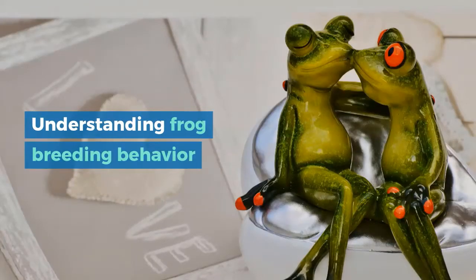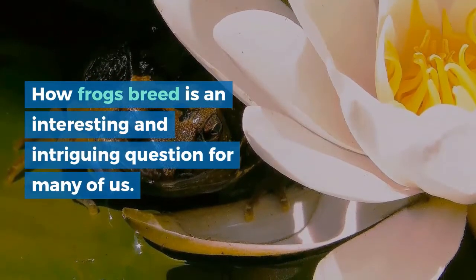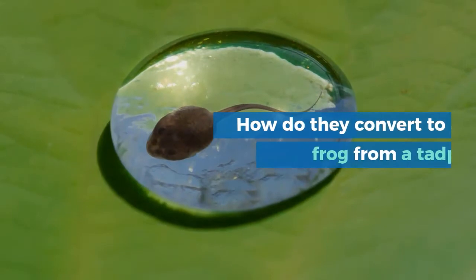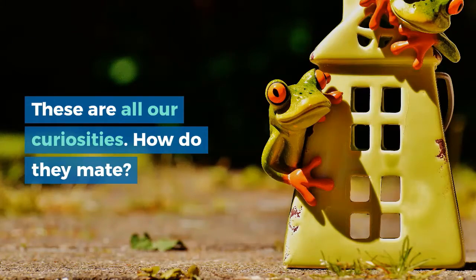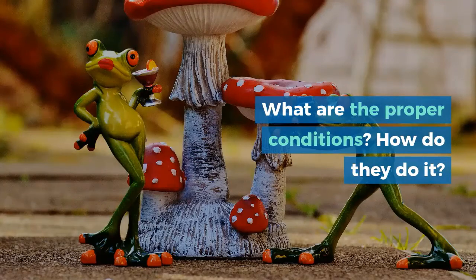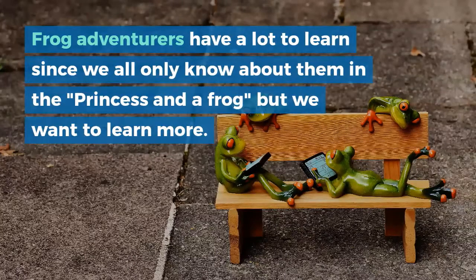Understanding frog breeding behavior. How frogs breed is an interesting and intriguing question for many of us. How do they convert to a frog from a tadpole? How do they mate? What are the proper conditions? How do they do it? Frog enthusiasts have a lot to learn, since we all only know about them from the story of the princess and the frog, but we want to learn more.